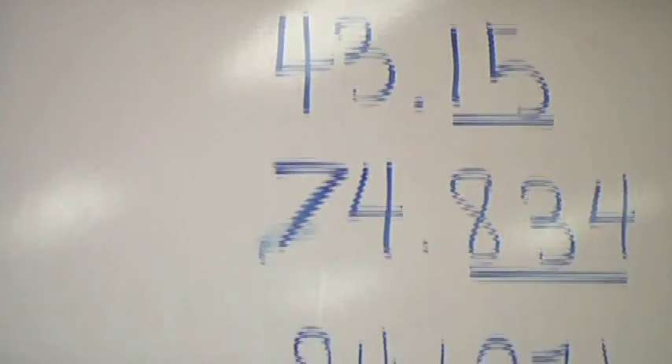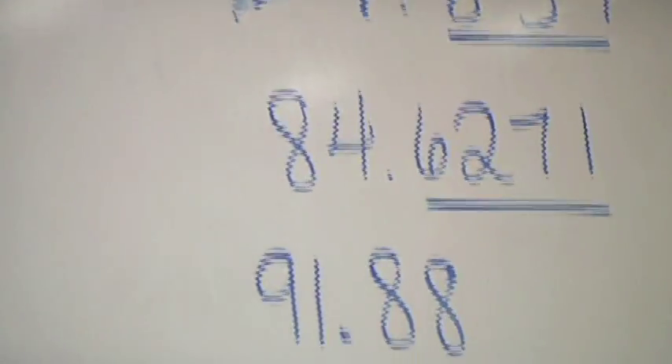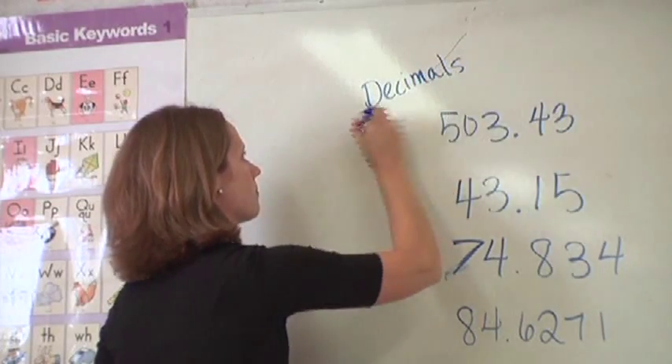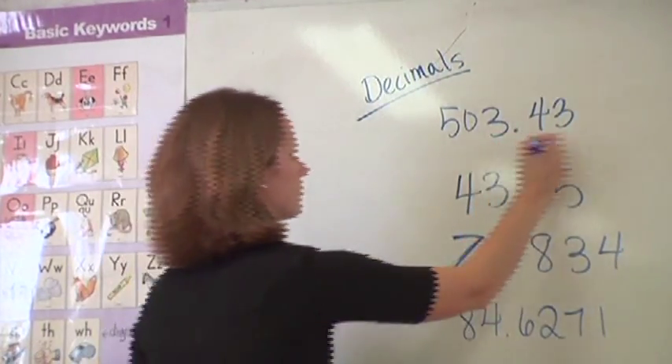We would use the same strategies as the regular classroom teacher, but just start with smaller numbers, review it a lot, and then work it up slowly. Where the regular classroom teacher could probably teach decimals in a couple days and students would get it — if you can connect anything to a real-life skill and ability, then that's great.